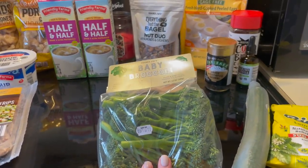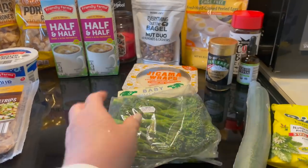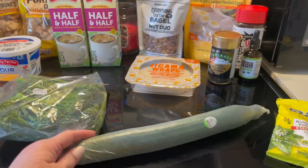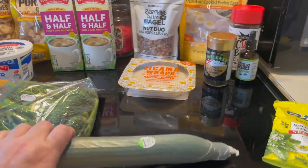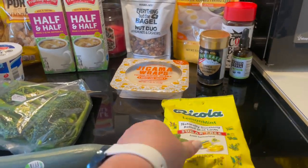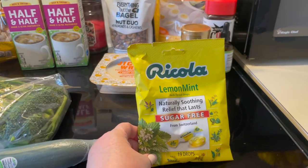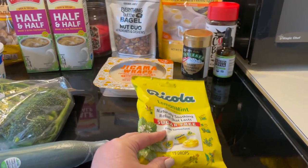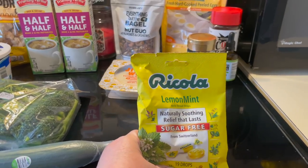I'll just put like some garlic butter on it — that is going to be delicious. I grabbed an English cucumber because who doesn't need a cucumber in their life? I grabbed some Ricola sugar-free because my throat's been hurting with my allergies and I like to have these on hand.